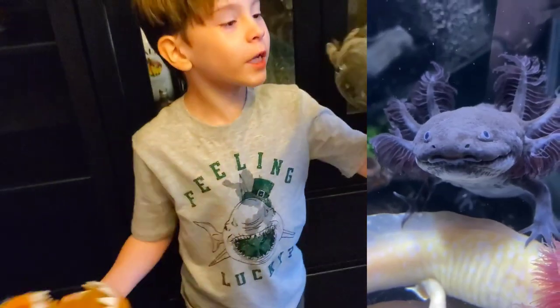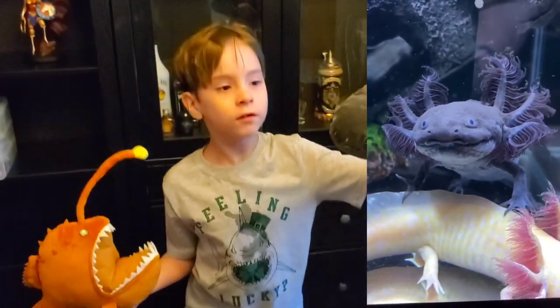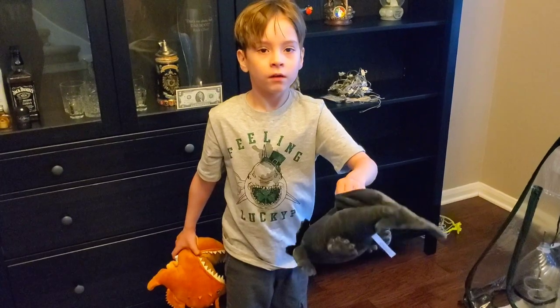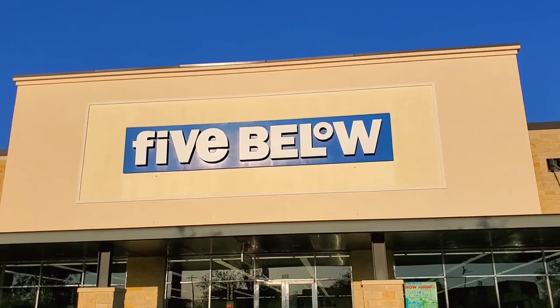So I was thinking, you know what would be fun? Where do these things live? I've never seen an axolotl alive before — I've seen them in people's aquariums. What if we go get them some balloons? We're going to check Five Below to see if there are any cool balloons.